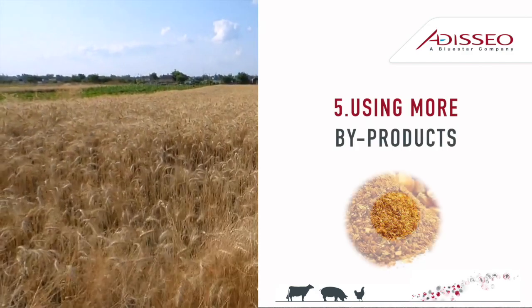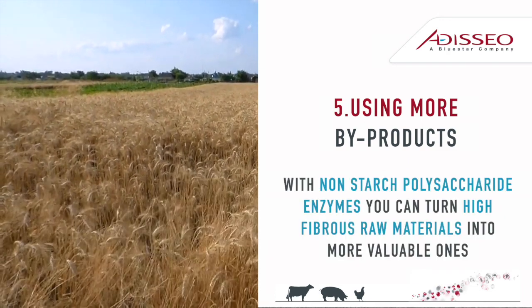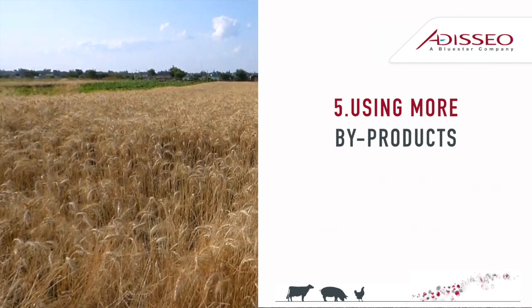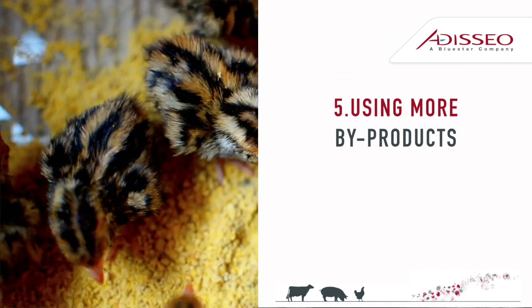Tip 5: By using more plant-based byproducts in diets — thanks to NSP enzymes — you can turn less digestible raw materials into more valuable ones. And you can reduce feed costs by reducing expensive energy and protein sources.